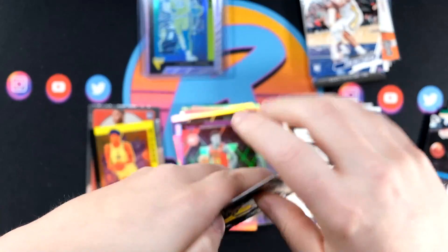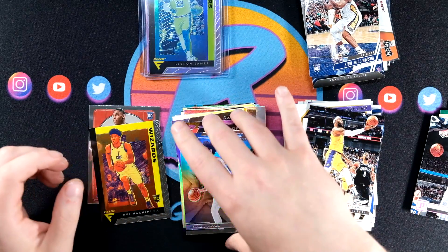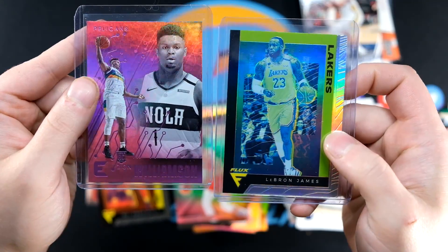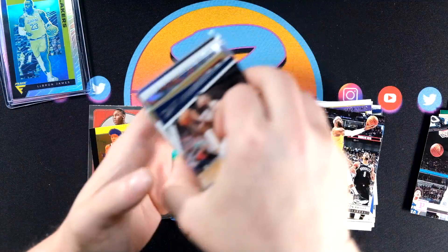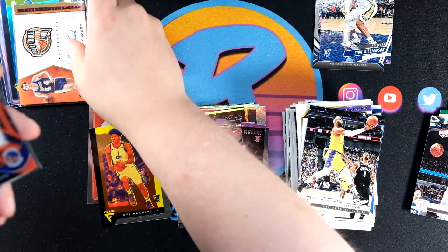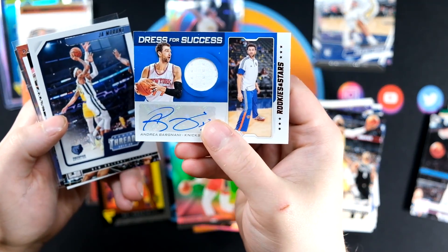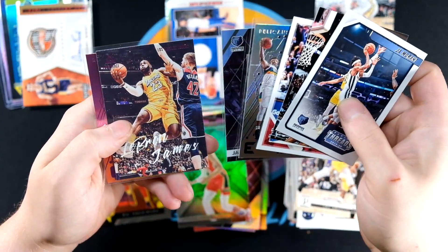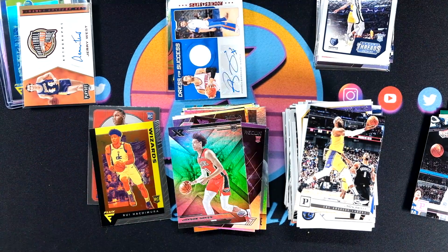LeBron, and I'm going to end with a Jackson Hayes. But overall I think we kind of crushed this break. We have a pink Zion Essentials, a silver LeBron Flux, and three autos as well — just a nice little stack of things. Jerry West auto — did not expect to find a Jerry West auto in Chronicles. Wiggins and Bargnani as well. A couple of Zion and Ja too, unfortunately with those printer lines, but overall that was a monster break in my opinion.